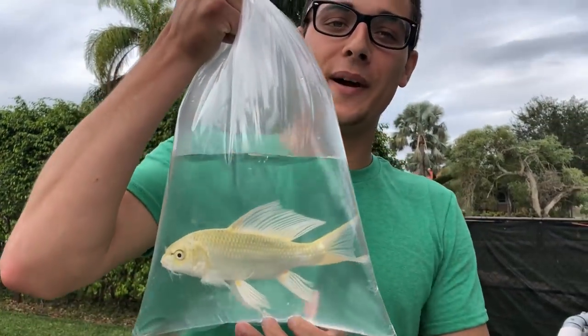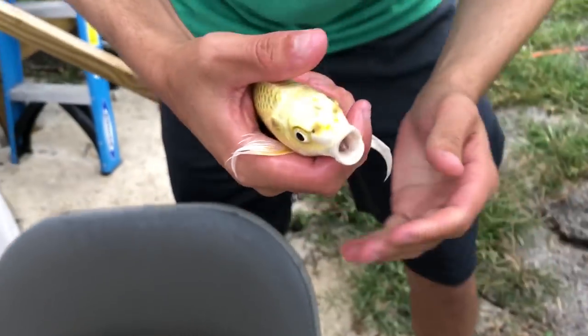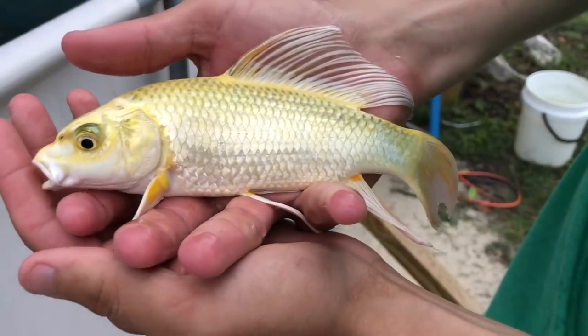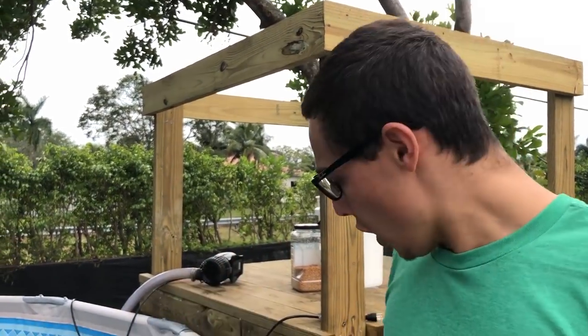I'm going to get this beautiful little koi used to the water. I'm making sure that the big bass won't hurt you — making sure the big bass doesn't eat them right away. We're trying to see if this guy will...